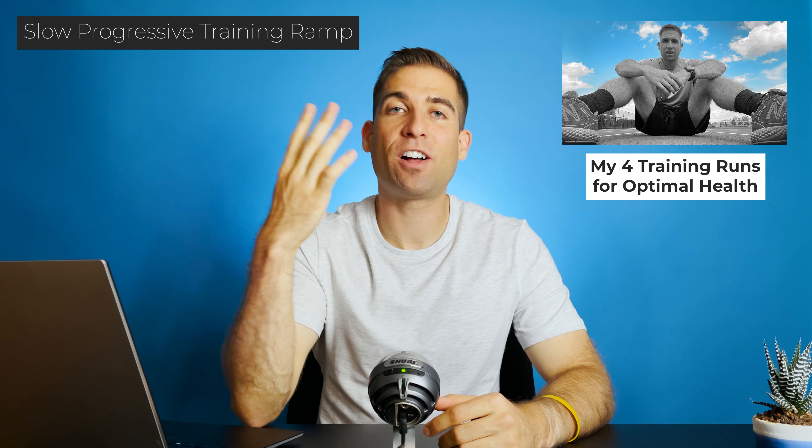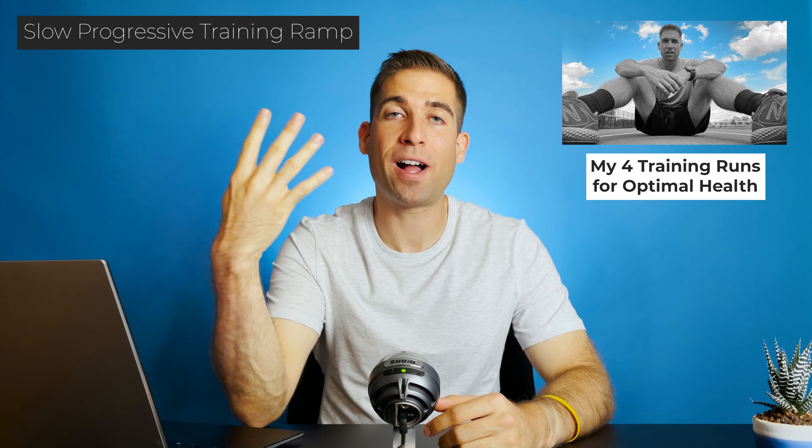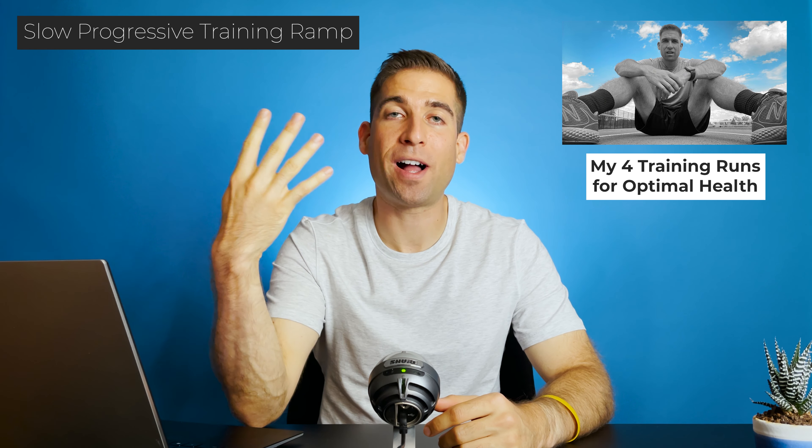From a duration standpoint, many people recommend not increasing your weekly mileage by more than 10 to 15%. On average, I was increasing mine by about 15%, so from a duration standpoint it didn't seem like this was a cause for injury either. But what I didn't consider with my training was my run intensity. Previously I detailed my four training runs for optimal health that I would just cycle through, and while I still believe in all four of those training runs for optimal health and running performance, cycling through all four equally turned out to be the problem.